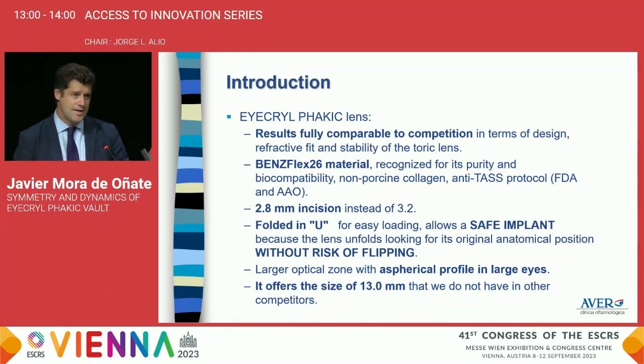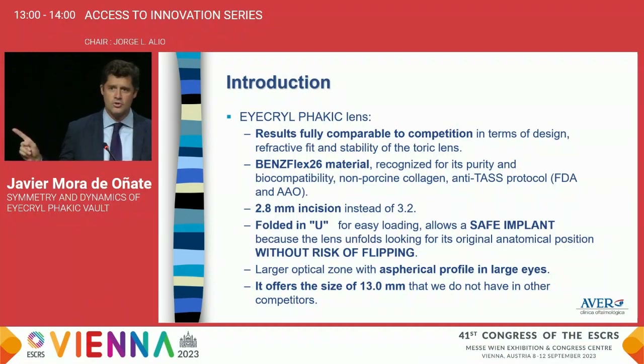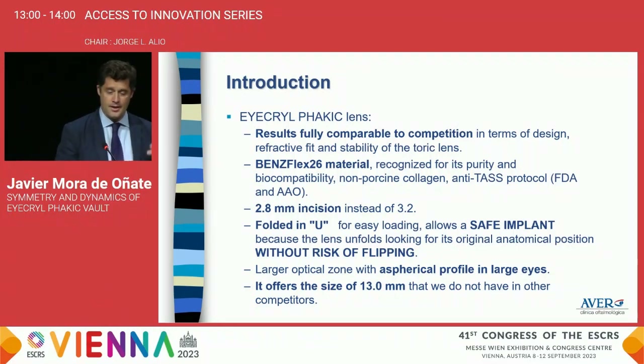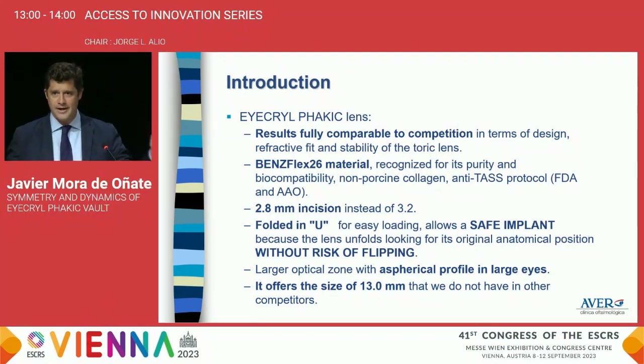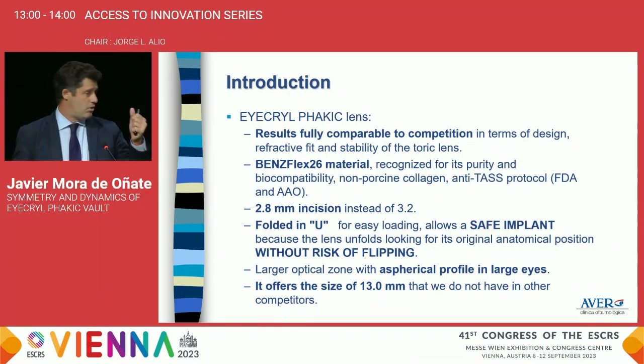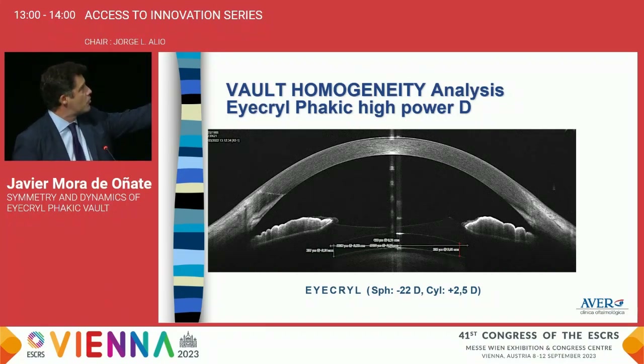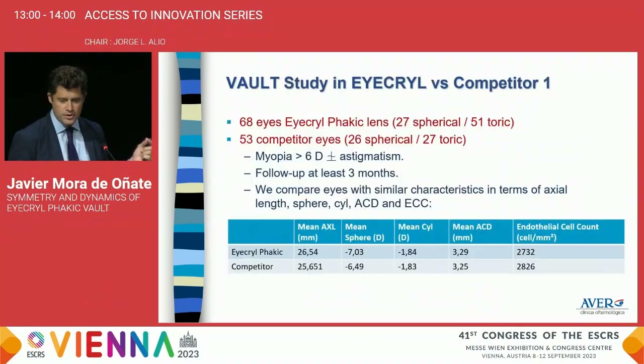The incision you can use is 2.8mm instead of 3.2mm, and the folding injector for easy loading allows a very safe implant because when the lens unfolds, it locks to its anatomical position, reducing the risk of flipping. It also provides a large optical zone with a spherical profile. Together with the fact that Biotech offers a size of 13 millimeters — something users have been asking for for many years — this encouraged us to try it. After our first implantation, the first thing we realized was the very good homogeneity of the lens and stability during follow-up.